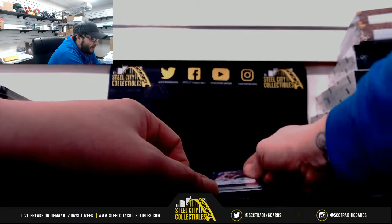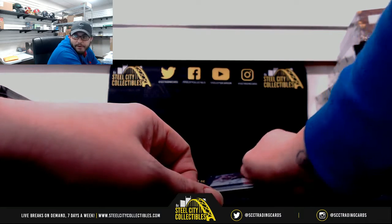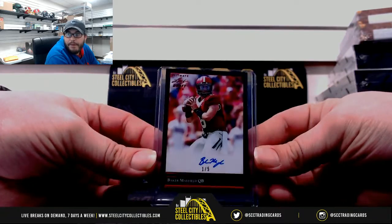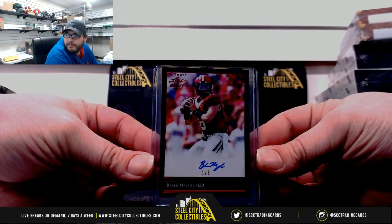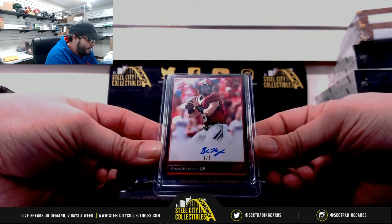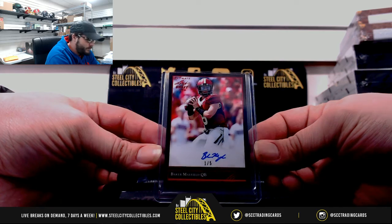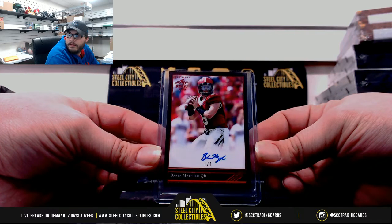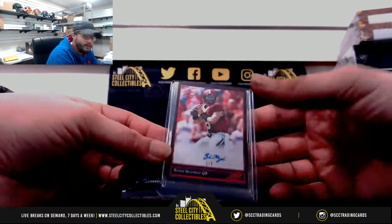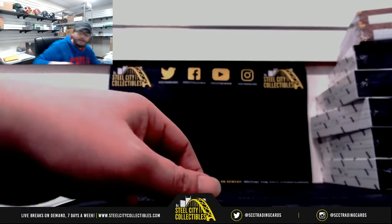And last but not least, this was probably the best Leaf Ultimate Draft Football Hobby Box that I've opened ever. 1-5, Baker Mayfield. 2-5, Baker Mayfield. Nice box Patrick. Nice box.